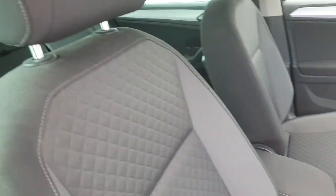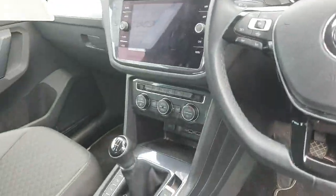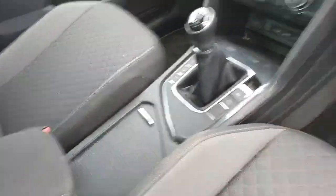Looking inside the car, we have a grey cloth interior, a multifunctional steering wheel, and the six-speed manual transmission just in there with your parking brake and auto hold just to the right side, and cup holders just to the left there.